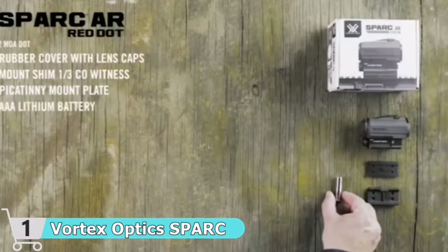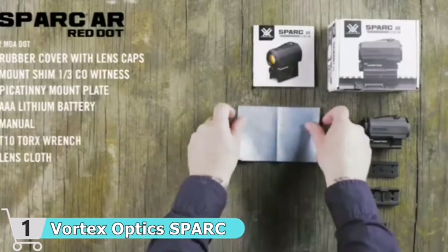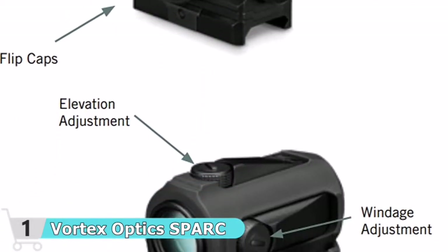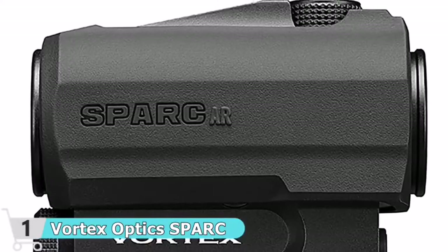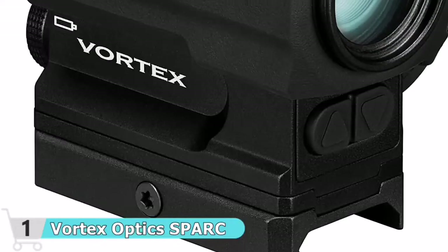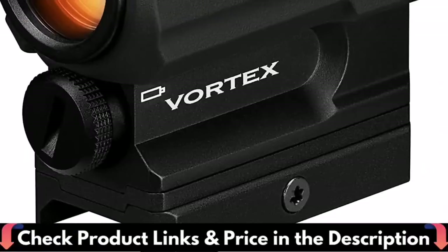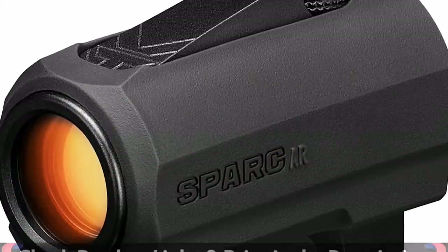It got better just when you thought it couldn't get any better. If you forget to turn off your Spark, it will do so automatically after 12 hours — beneficial for those who don't use their ARs frequently, though it may be inconvenient for others. Hard coat anodization provides a low-glare matte surface and helps camouflage position. A unique integrated base with multi-height mount system allows for either absolute co-witness or lower one-third co-witness mounting on rifle platforms. O-ring seals prevent moisture, dust, and debris from penetrating for reliable waterproof performance in all environments. Rugged single-piece chassis construction keeps the sight compact and lightweight while withstanding recoil and impact.